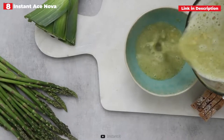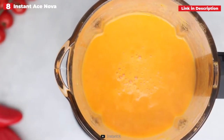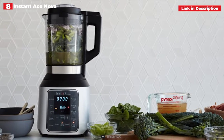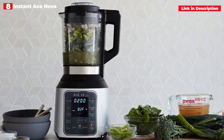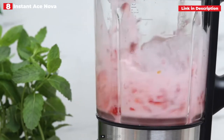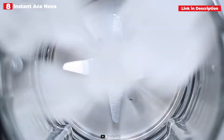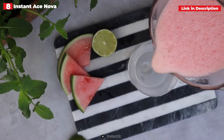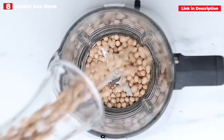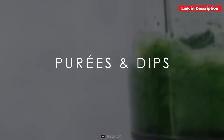it offers one-touch presets for smoothies, soy milk, rice milk, nut/oat milk, soup, and frozen desserts. You may also choose from a 10-speed configurable range of speeds up to 25,000 RPM for complete control over your blended meals and beverages. It has a self-cleaning mode that can be used after usage to loosen and remove any residue, which can then be cleaned away using the included cleaning brush. Overall, the Instant Ace Nova Cooking Blender is a very affordable kitchen tool, and the fact that one gadget has so many capacities is incredibly fascinating.